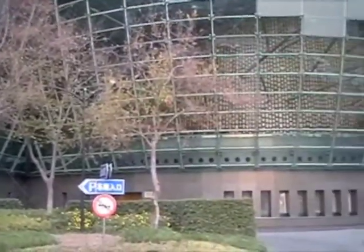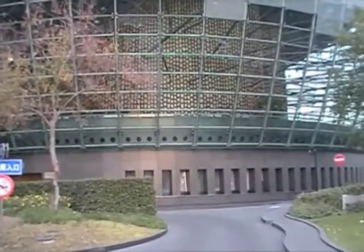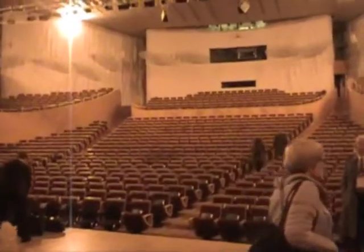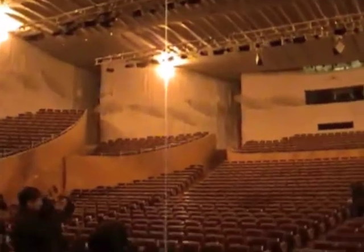It's got a glass exterior and sort of mainframe interior, which I'm sure will be all lit up tonight. So we just arrived at the hall in Shanghai. Pretty amazing architecture.